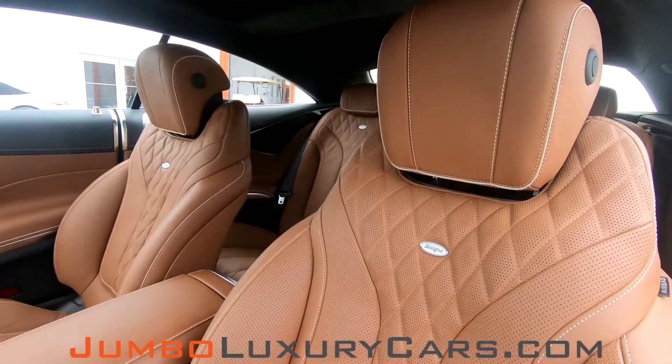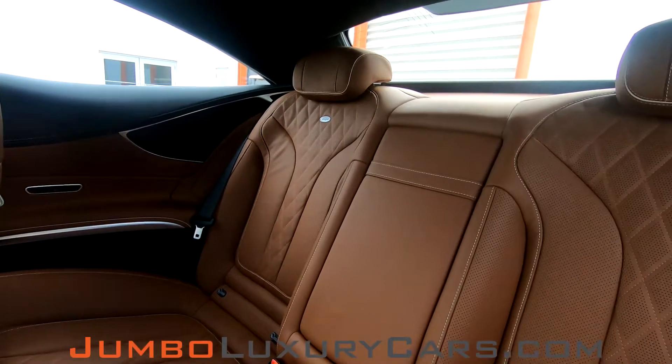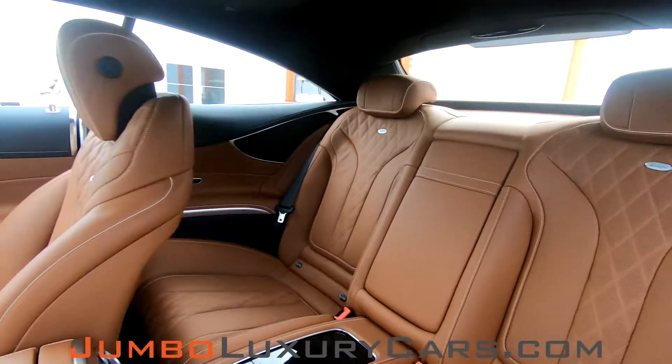Our goal here at Jumbo Luxury Cars is to make sure we have a transparent buying process. I will show you any damages, scratches, or anything else you should know about this vehicle.